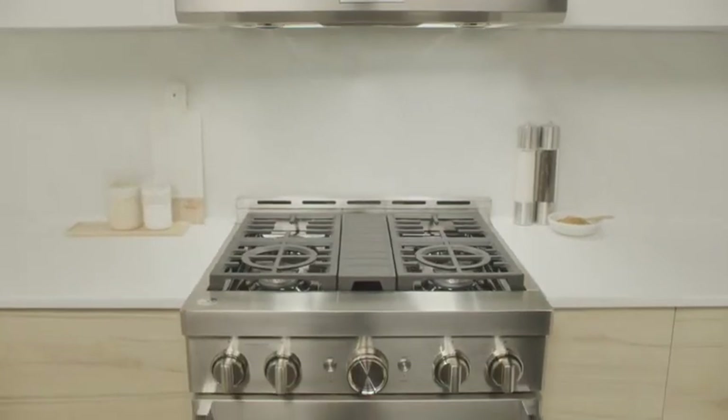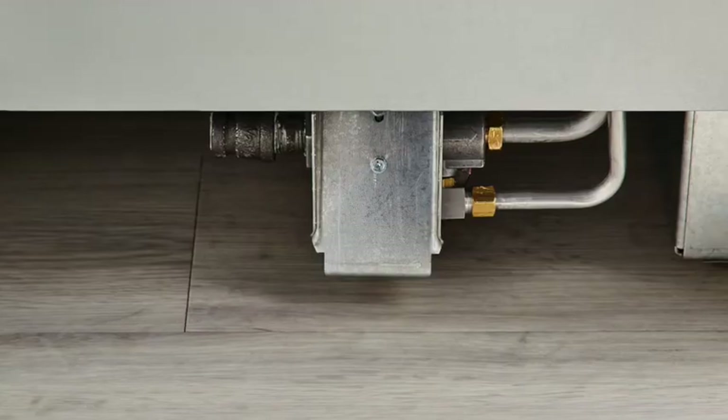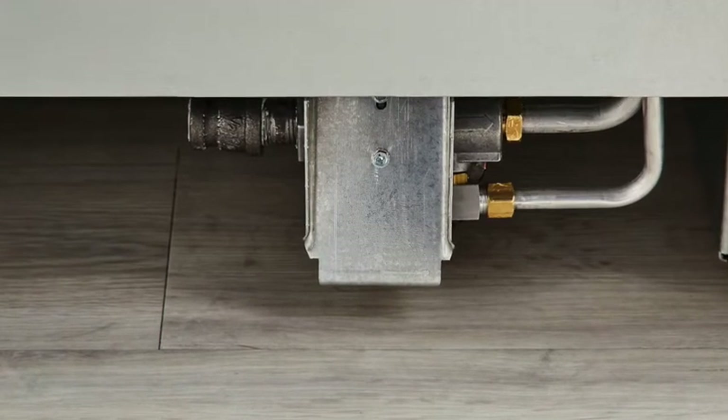Gas ranges require professional installation, however, as they must be connected to a natural gas line. Certain gas ranges have liquid propane conversion kits that can be purchased if your home has no gas hookup option.